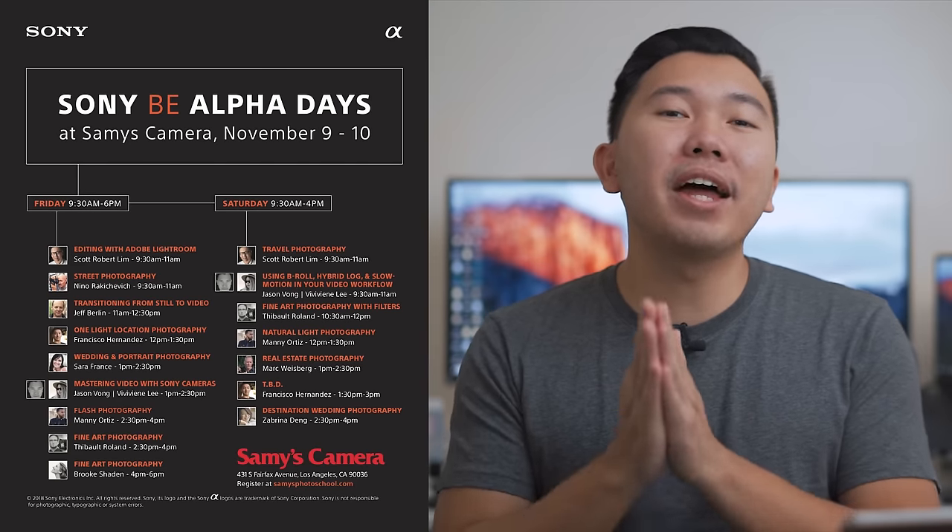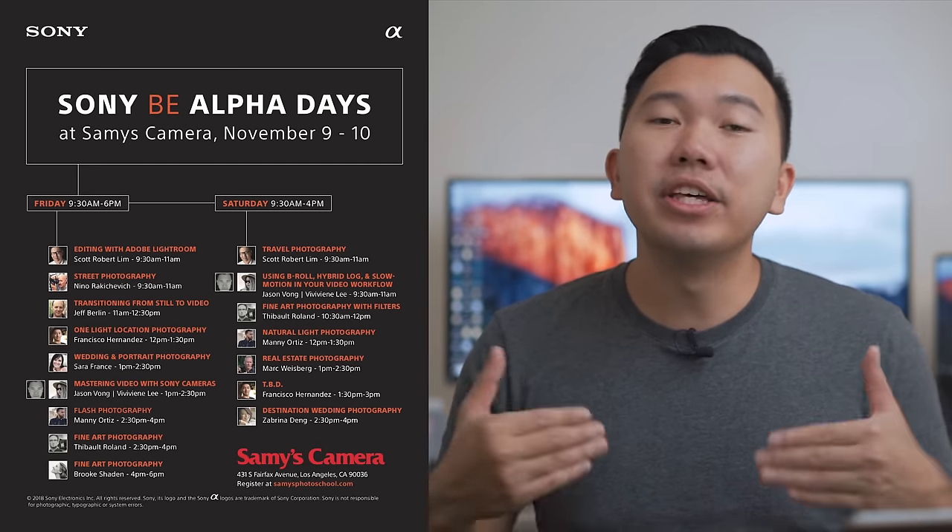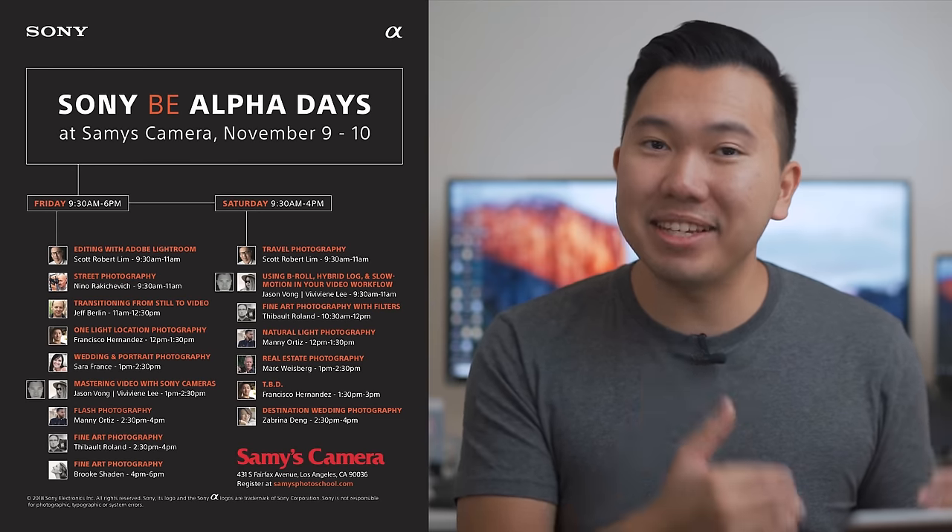Before we get this video started, I just want to quickly mention the couple of B-Alpha events happening in Los Angeles. This Saturday's B-Alpha event on November 3rd has been capped out — over 700 people signed up. For those of you who signed up, I'll see you guys there. For those of you who missed it, there will be another set of B-Alpha days happening the week after, hosted at Sammy's Camera.